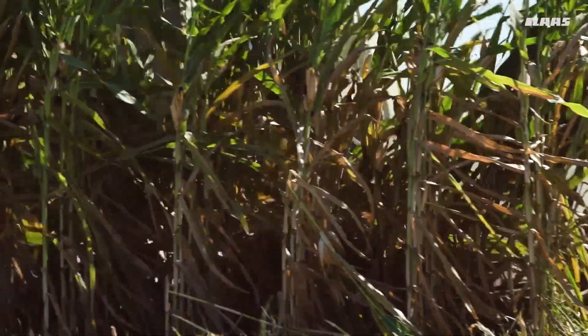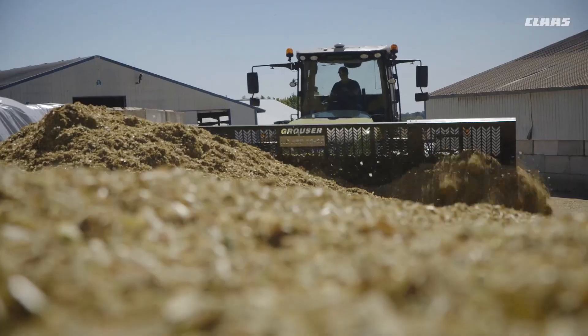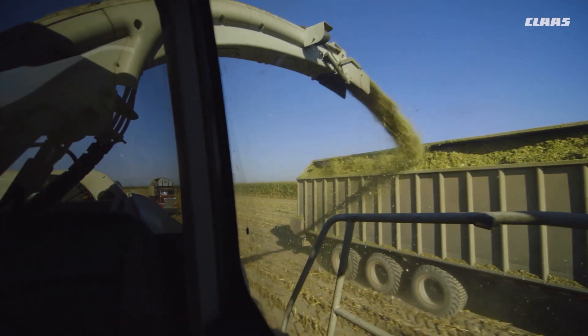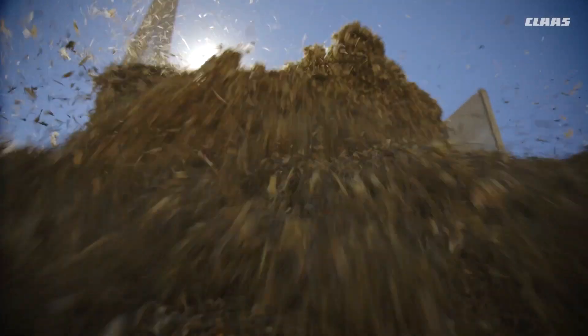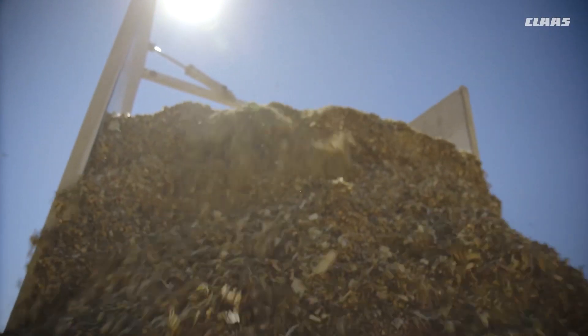Make the most of your Jaguar forage harvester with top-tier technology like no other. Ask your dealer for the Silage Tech package — the precision package for perfect silage.